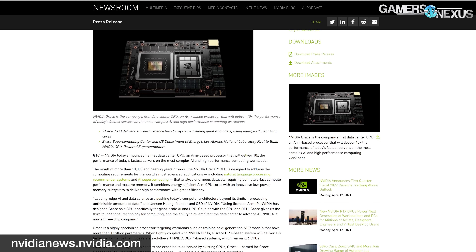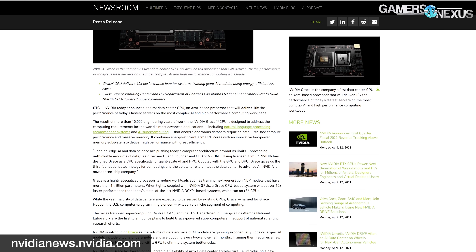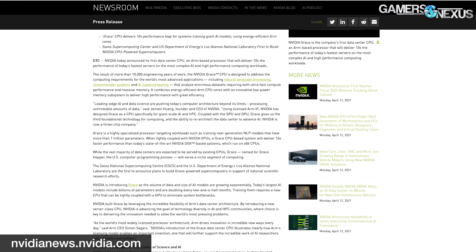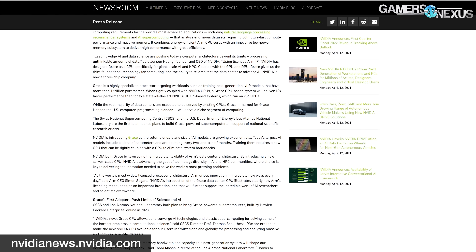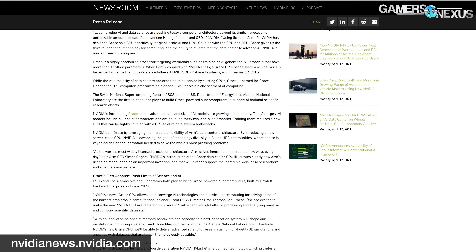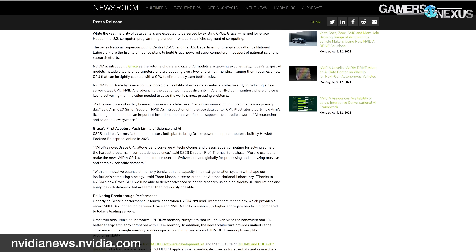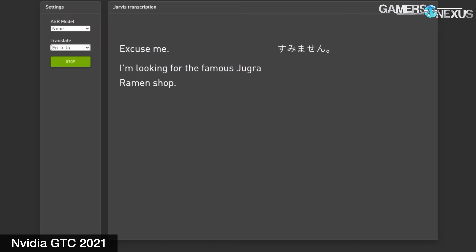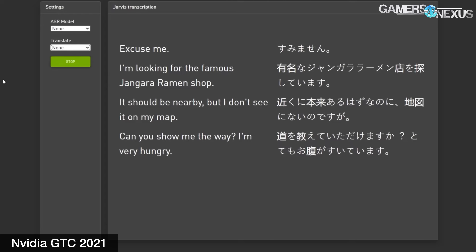NVIDIA claims that its new Grace CPU required a quote '10,000 engineering years' of work — either that's 10,000 engineers working for one year, or NVIDIA is low-key calling its engineers slow. The new Grace CPU isn't meant for consumer x86-style processing. NVIDIA is further entrenching itself in deep learning and machine learning, with Grace specializing in natural language processing, recommender systems, and AI supercomputing. NVIDIA's previously demonstrated Jarvis is an example of its language systems.